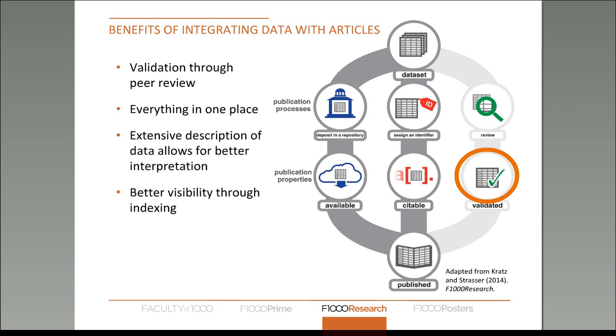But what many repositories don't do is validate that data. What we do with the data we publish is ask our peer reviewers to look at the data and make sure everything looks okay — that it's reusable and doesn't look like there are any mistakes or any irregularities. Also, because the data is associated with the article, it can piggyback on the article when it gets indexed in various bibliographic databases, giving it much better visibility.